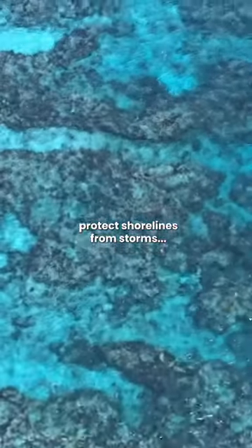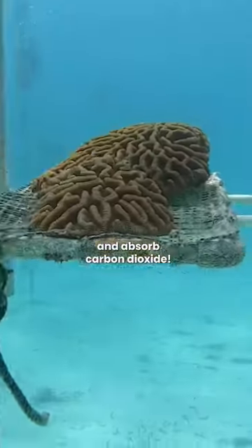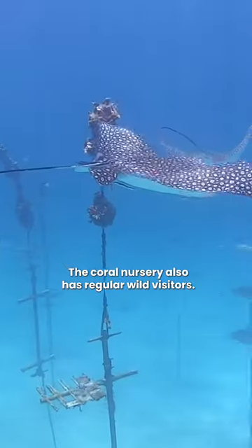It also helps protect shorelines from storms and absorb carbon dioxide. The coral nursery also has regular wild visitors.